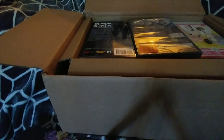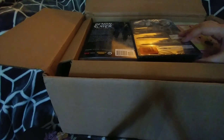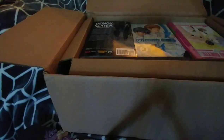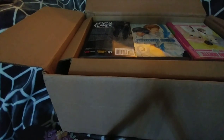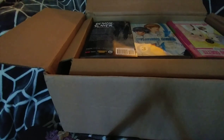Alright, moving on to the big box from Right Stuff. I used a code to get a free item, which was Letter Bee — cool, season two. I actually want to get this manga as well, so that's pretty nice. The vast majority of this came from the clearance section — really, really inexpensive stuff.